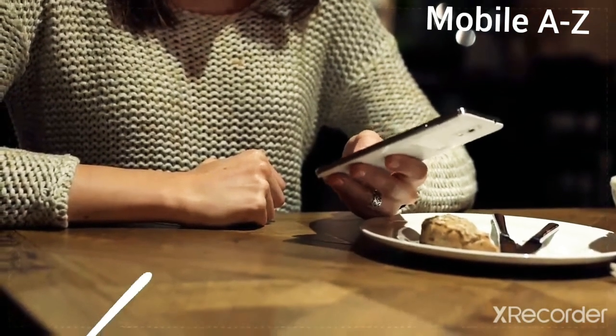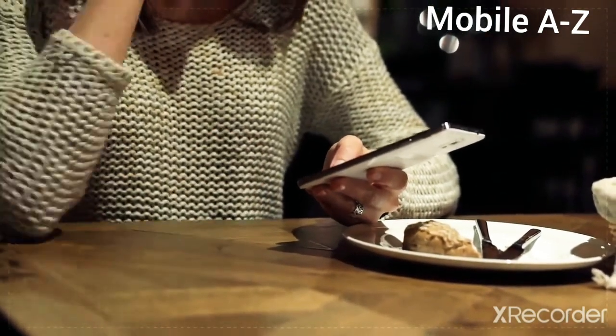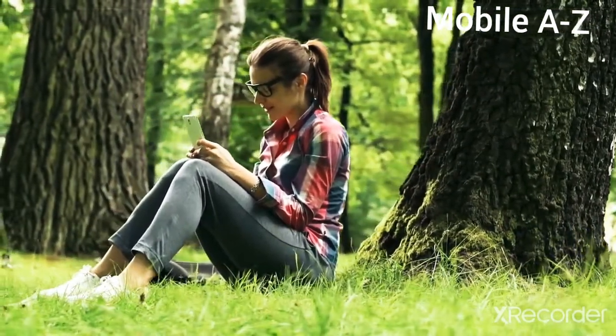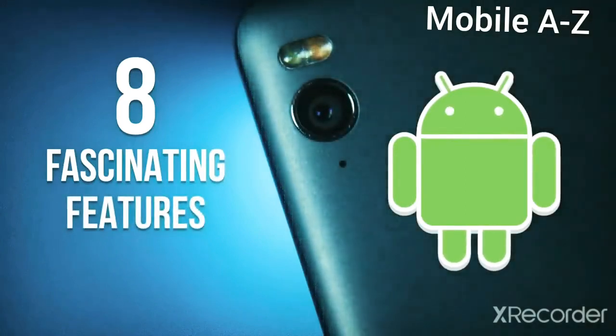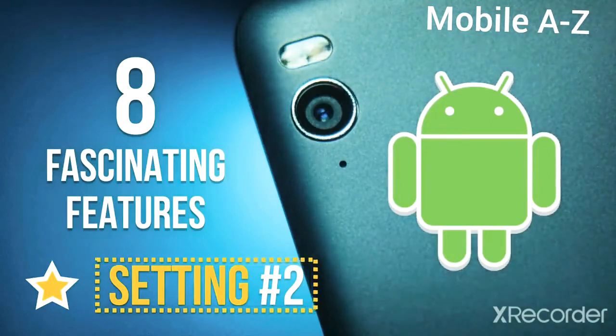There probably isn't a person now who hasn't gotten an absolutely indispensable smartphone in their pocket. However, there aren't many people out there who know about all the amazing things these devices are capable of. Today, we would like to end this vicious circle and tell you about 8 fascinating features of Android. Setting number 2 is our favorite — it'll keep your phone's battery going for longer.